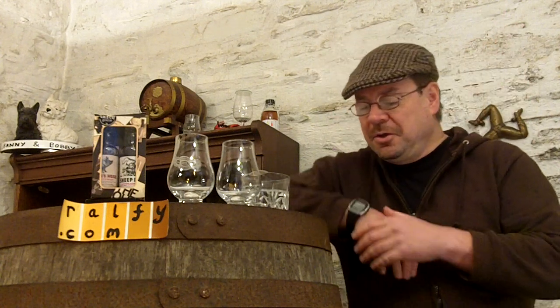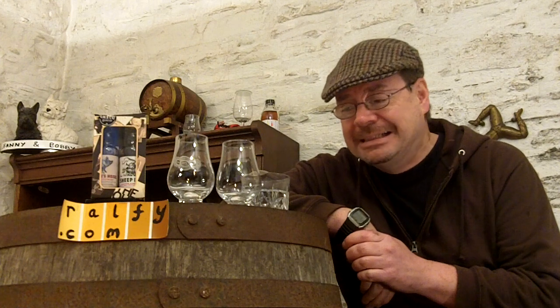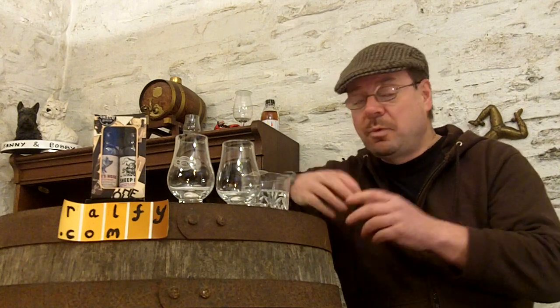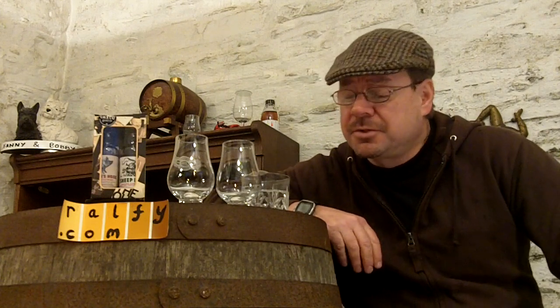Greetings, you malt maverick machines and milk balls! That's Brandon's malt mention, so there you have it Brandon — your malt mention. Just get malt mentioned, and thank you very much indeed. Welcome one and all to Whisky Review 237, here at Ralphie.com, home of the slightly dysfunctional, eccentric and individual whisky reviews. Splendid.